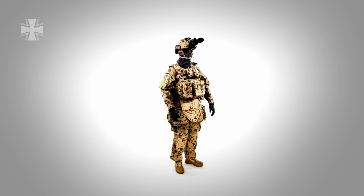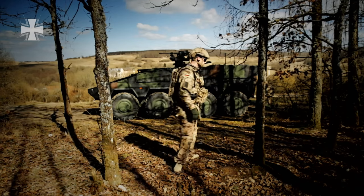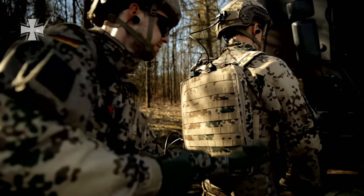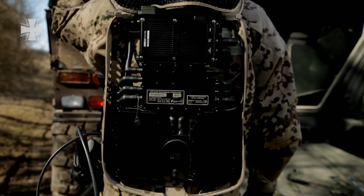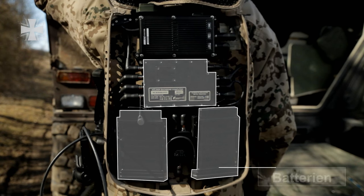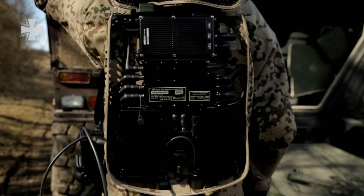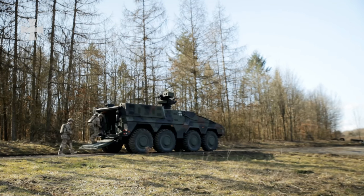The soldier is fully dressed for a reconnaissance mission in an urban area. The back of his protective vest is mounted with a special feature, a very sturdy computer. Each component is designed to function under extreme conditions, such as climates ranging from minus 32 up to plus 50 degrees Celsius. All system components, including weapons, displays and controls, are connected to the computer.